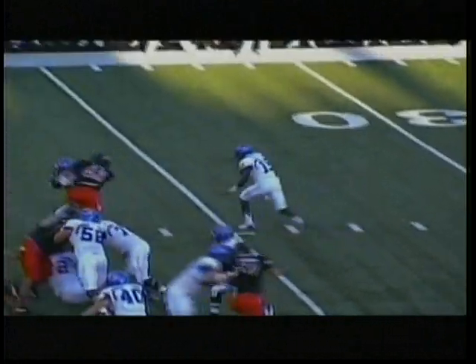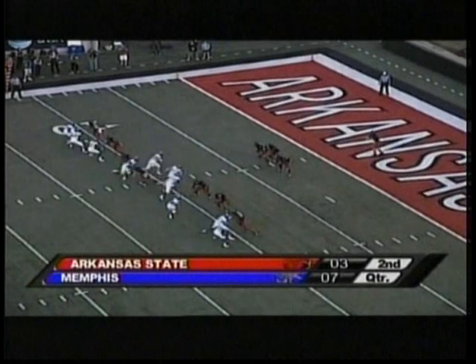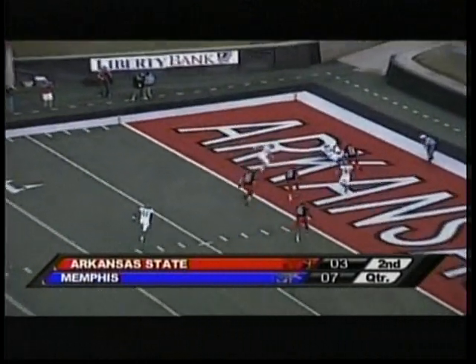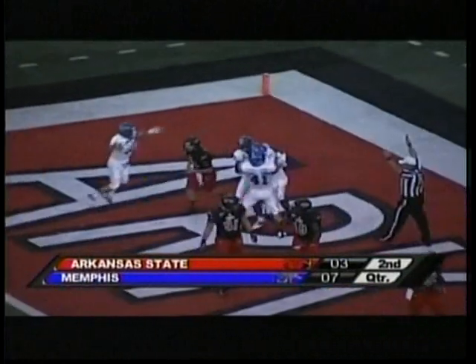Option play to the right, and the quarterback wanted to run the football, but Scales just took it. Standing about four yards deep inside his own end zone, and the punt is blocked. The ball is loose in the end zone — Memphis will fall on top of it. Touchdown, Tigers.